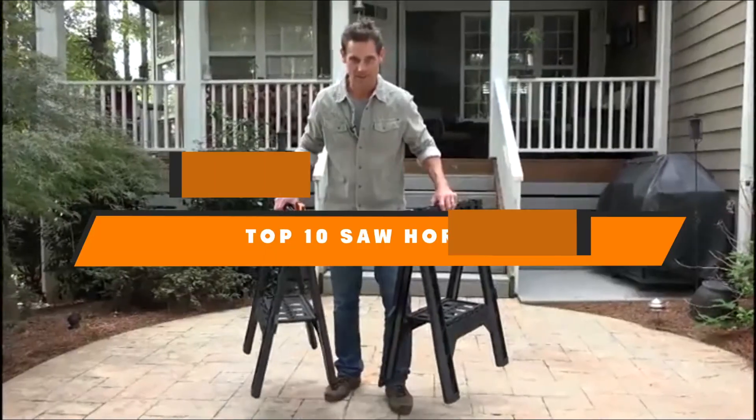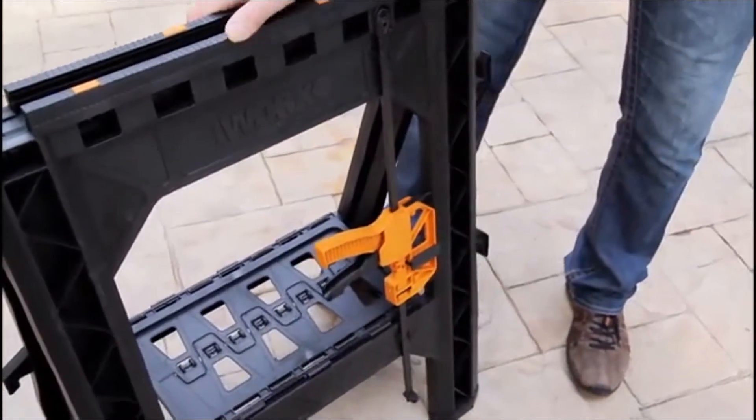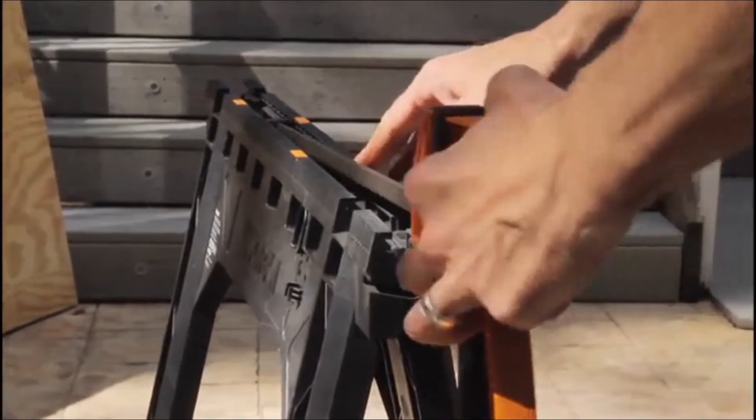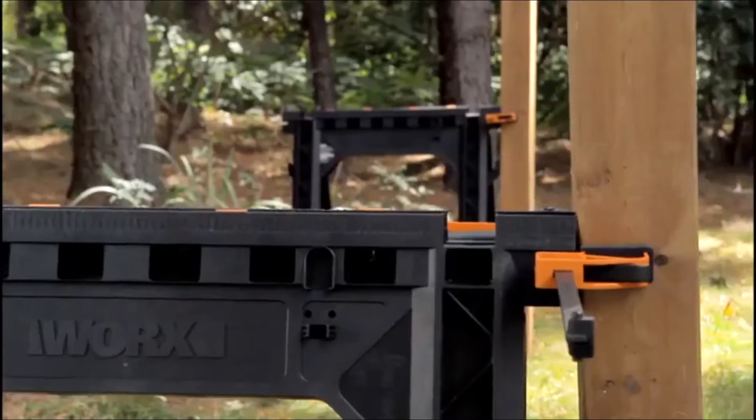Hello guys! In today's video, we're going to present to you the top 10 best sawhorses available on the market today. We made this list based on our personal preference and sorted it based on their features, prices, quality, durability, and reputation of the manufacturers.